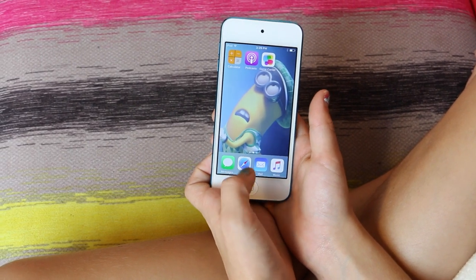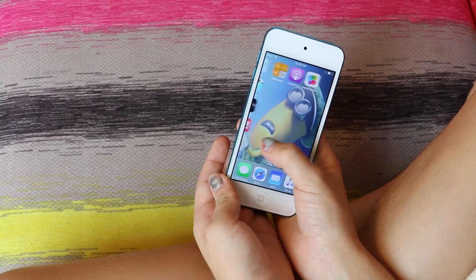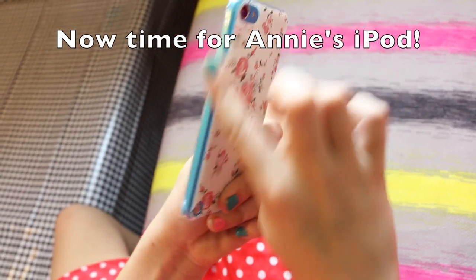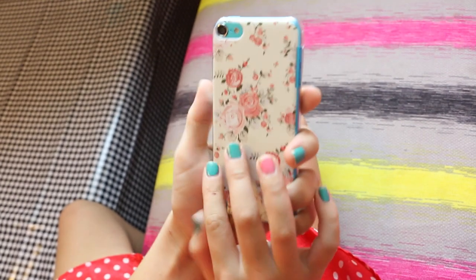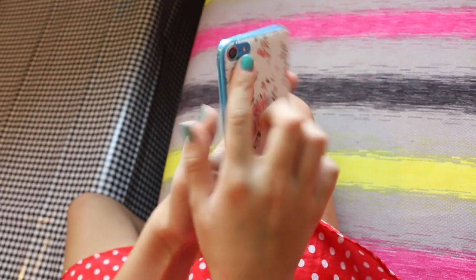I just have Messages, Safari, Mail, and Music on my dock. And then my back screen is heaven. I have an iPod 5 just like Hope and the back is blue. For my case, I got it off Amazon for like $2 and it has roses — and I think that looks pretty with the blue.